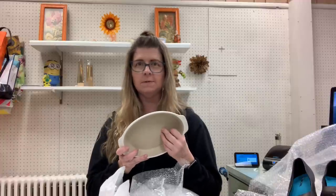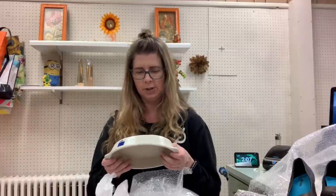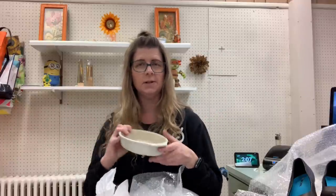I think I'm going to keep this because it's really nice for like a piece of salmon or something like that when you're cooking for just yourself, which is basically what I do all the time.